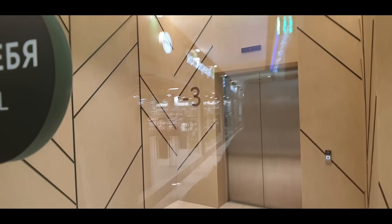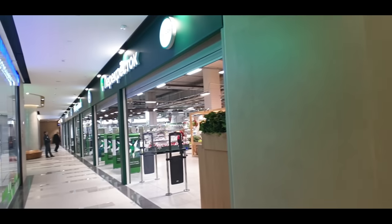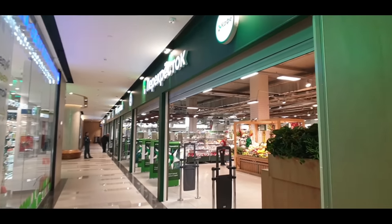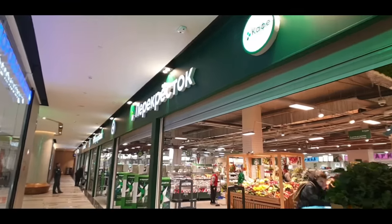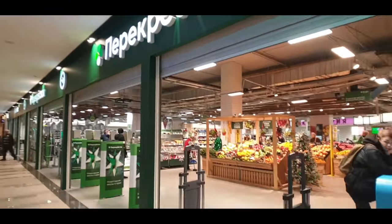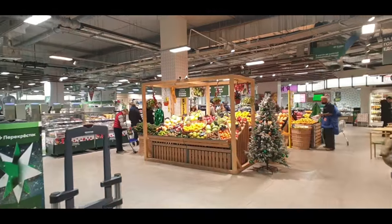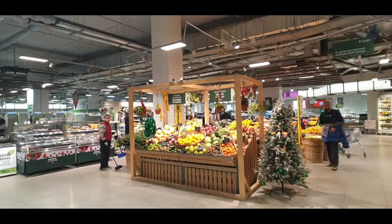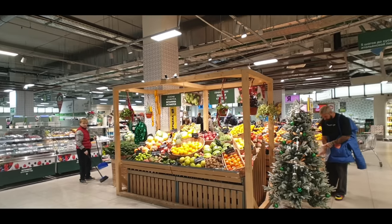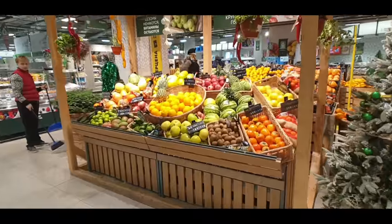I might be starting off in a strange spot here, but can you see minus three? We're actually three levels underground here and this is Perikorostok, or in English it would be Crossroads. This is Perikorostok which I think is Moscow's nicest supermarket by quite a long way, and actually right out the front here you'll see a nice proof of that.